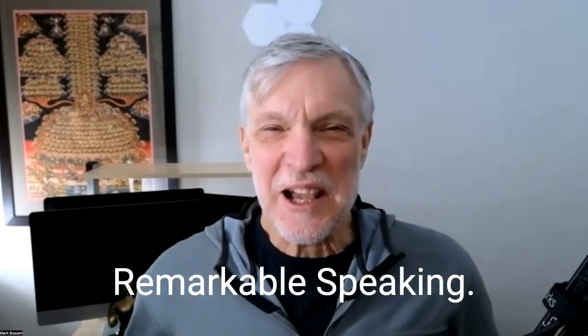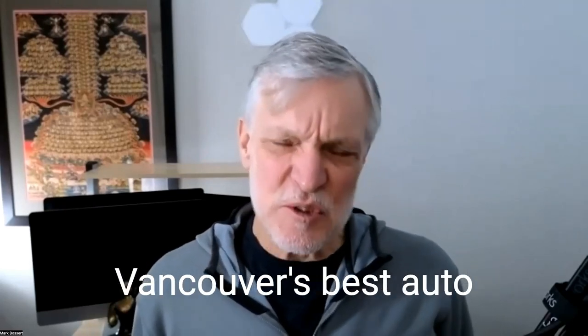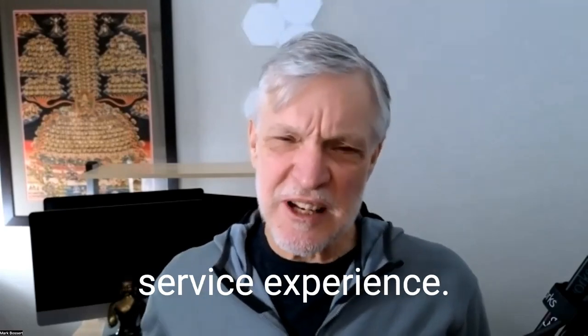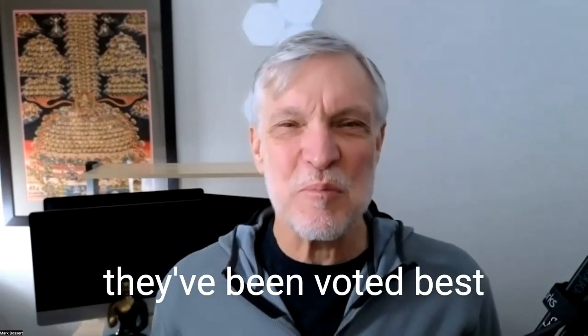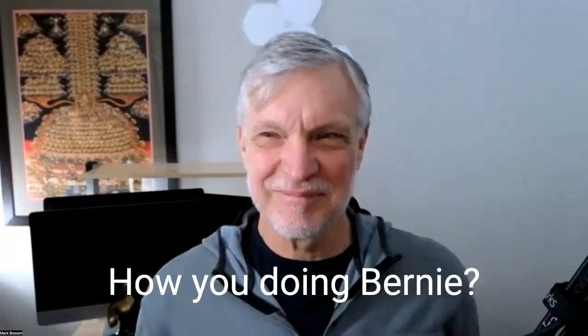Hi, it's Mark from Remarkable Speaking. I'm here with Mr. Bernie Pawlik, Pawlik Automotive in Vancouver — Vancouver's best auto service experience. I can say that because they've been voted best in Vancouver by their customers 24 times. We're talking cars. How are you doing, Bernie? Doing very well.